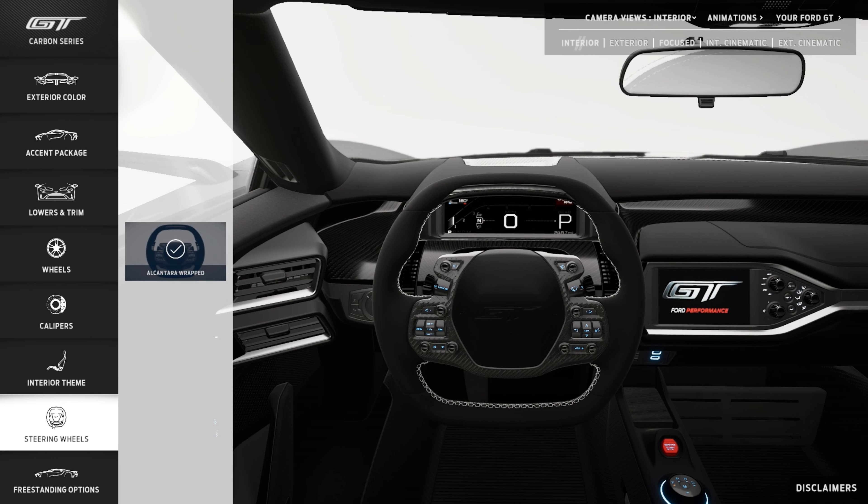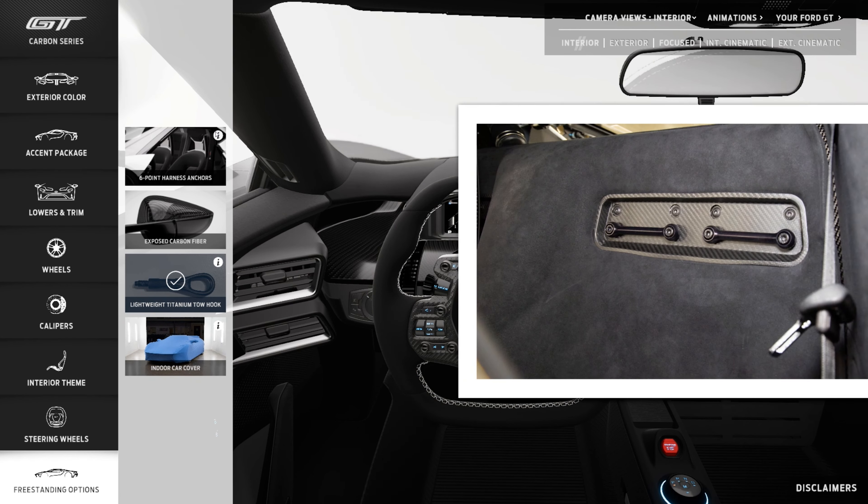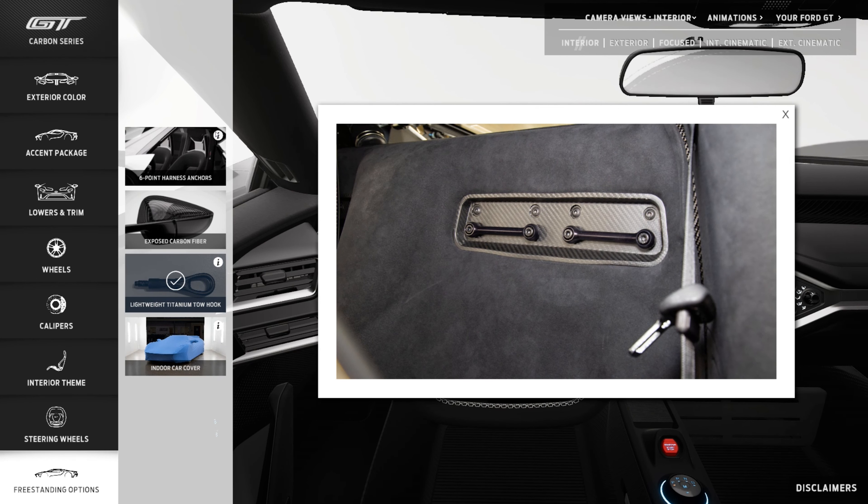Let's move on to steering wheels — not much choice here, just an Alcantara wrap. Some people have specced a leather wrapped steering wheel because they think the durability is better, but I like the feel of Alcantara — it's nice and grippy, good with sweaty hands, and feels nice when you drive on a track day. So we stuck with the Alcantara. For freestanding options, we can look at the six-point harnesses. Most GT owners choose this because they're incorporated into the actual tub structure and the tub gets closed up, making it impossible to add after the fact. It's a $2,500 option and most people spec it in — a lot of people track these cars and you need a harness to really get the most out of a track day. So we checked that box.